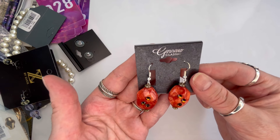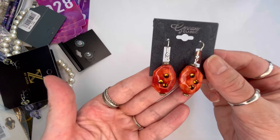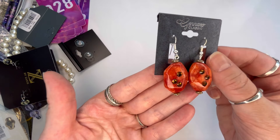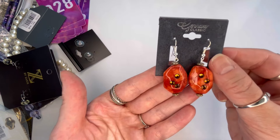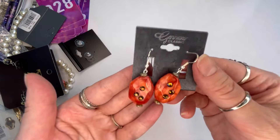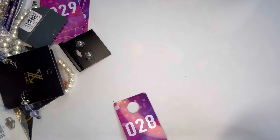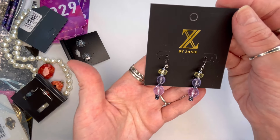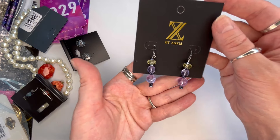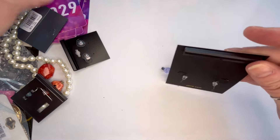Next I have Gennaro Classics earrings — these may be stone, they're pretty weighty. They're a beautiful orange with faceted brown-gold rhinestones on silver tone. We'll do $3, and that will be number twenty-eight. I also have another pair of these — these ones are intact — in beautiful blue and citrine on silver tone. We'll do $4 on those, and that is number twenty-nine.